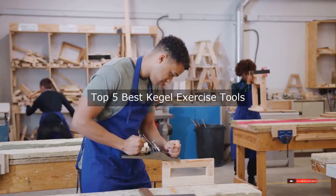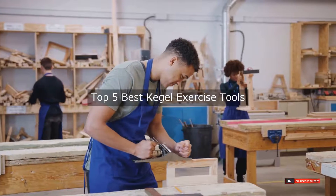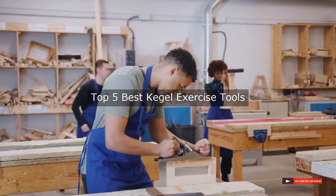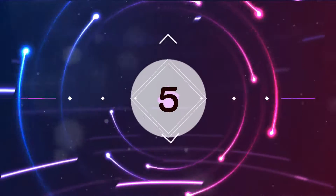Are you looking for the best kegel exercise tools? We will review some kegel exercise tools based on thousands of user ratings. Hopefully our top five best kegel exercise tools will be good for you.